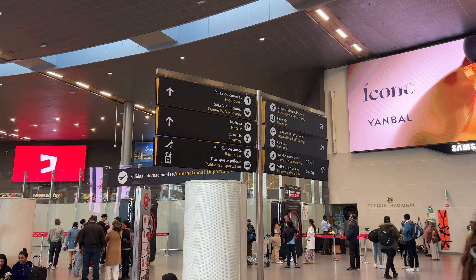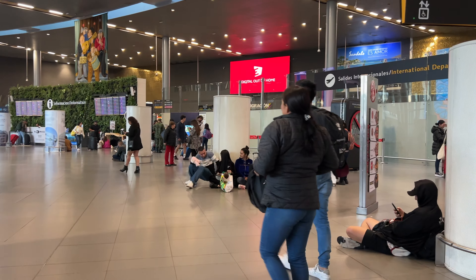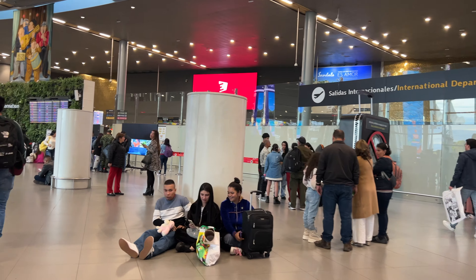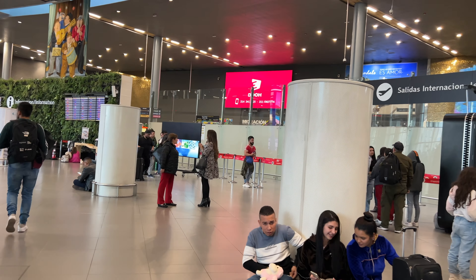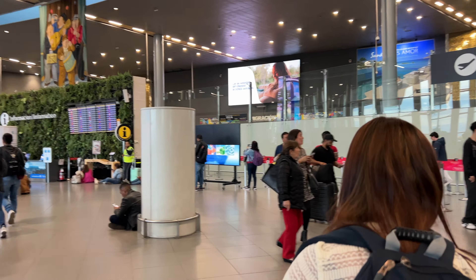Although there aren't any hotels within the airport, there are several options close by that offer free shuttles, so that might be worth exploring. We stayed at the Holiday Inn at Bogota Airport the night we arrived, and their shuttle was very convenient.